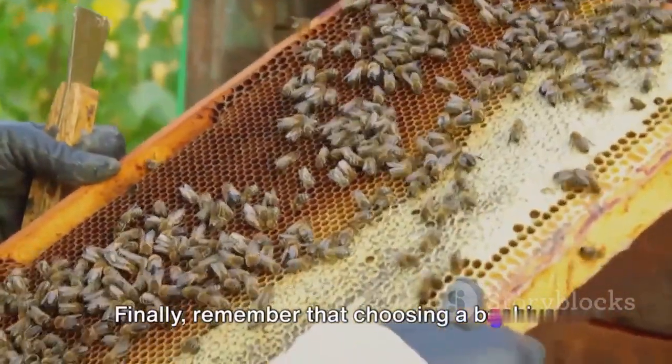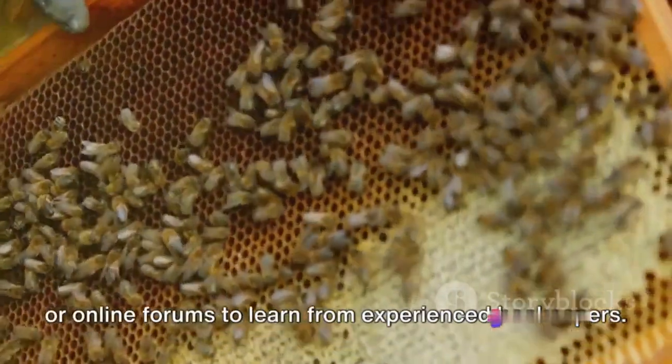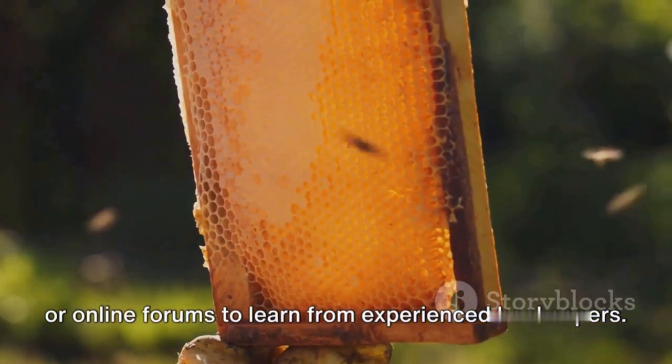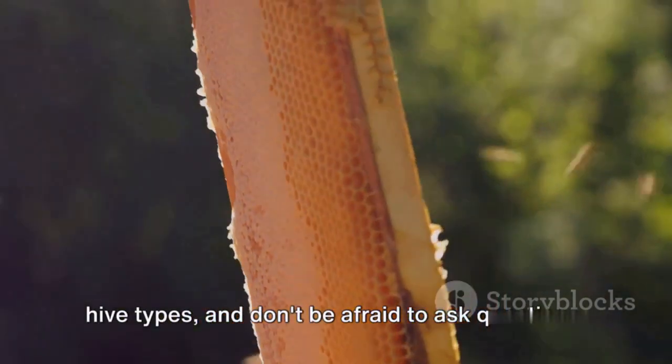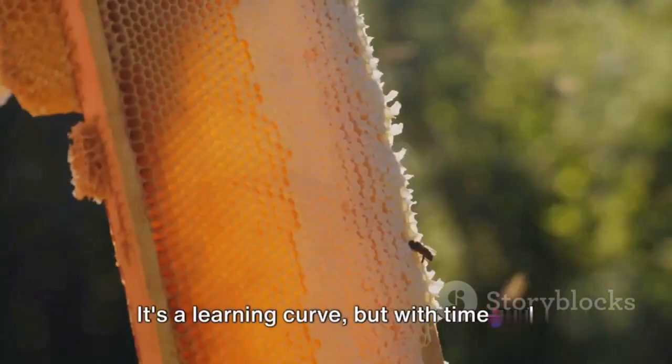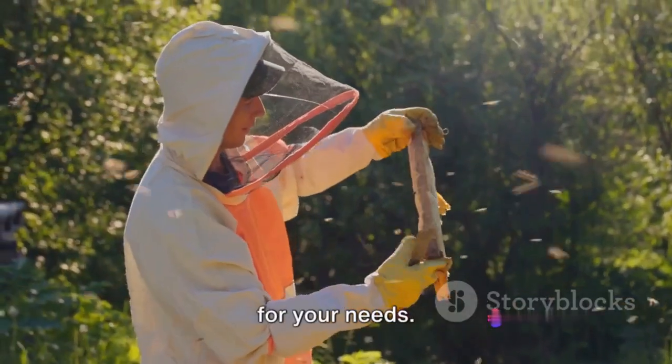Finally, remember that choosing a beehive requires careful research and planning. Consider joining local beekeeping clubs or online forums to learn from experienced beekeepers. Read up on the pros and cons of different hive types, and don't be afraid to ask questions. It's a learning curve, but with time and experience, you'll find the perfect hive for your needs.